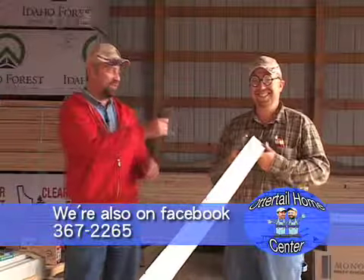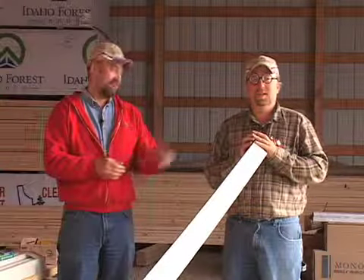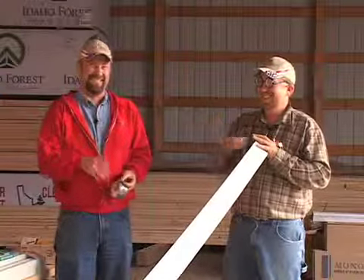So when you're looking for some new things, or a new roll of duct tape, come see us at the Otter Tail Home Center. We'd love to help you out. Until next time, I'm Dewey. And I'm Eric. See you.